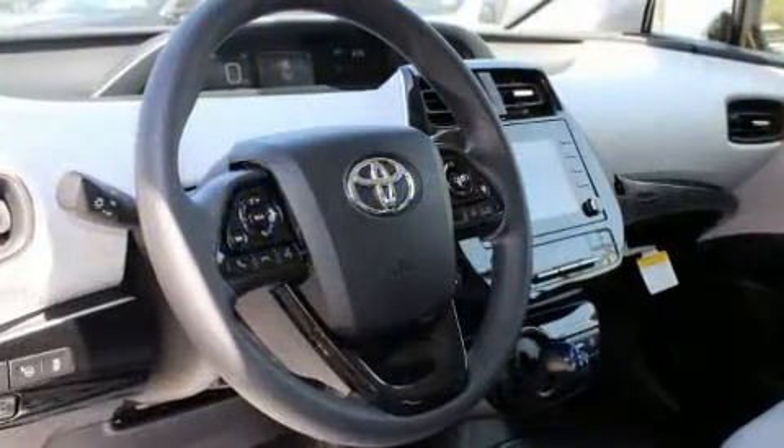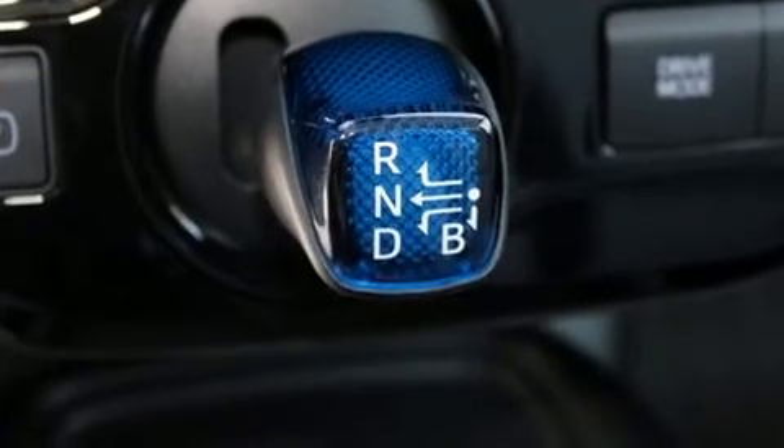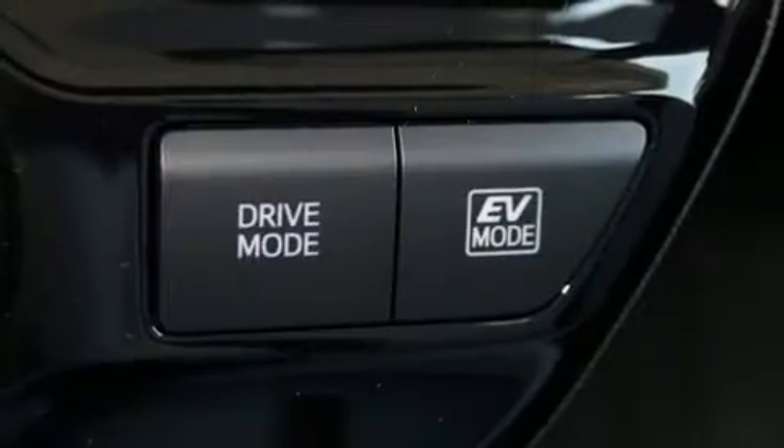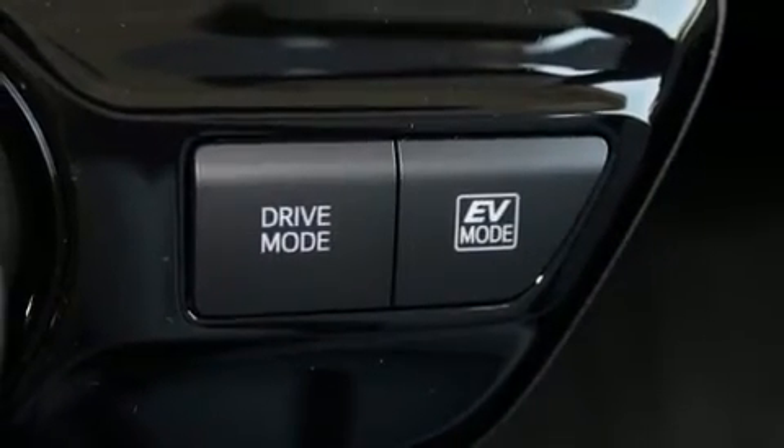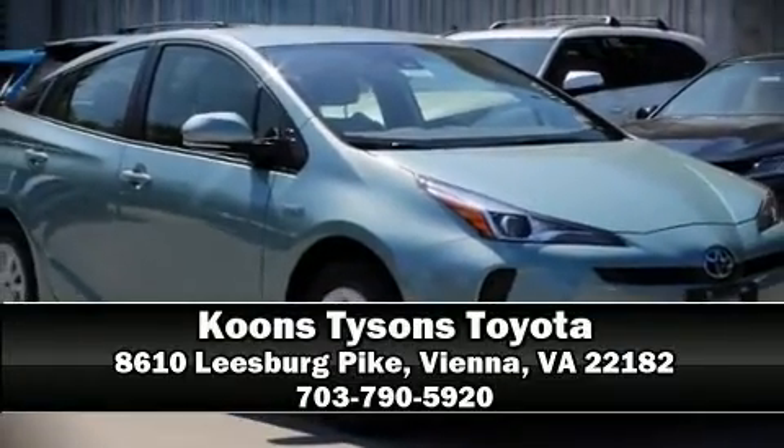An emergency communication system and four-wheel disc brakes with ABS are also included. Electronic stability control stands out as a technologically savvy innovation, keeping you better connected to the road. Stop by our dealership or give us a call for more information.